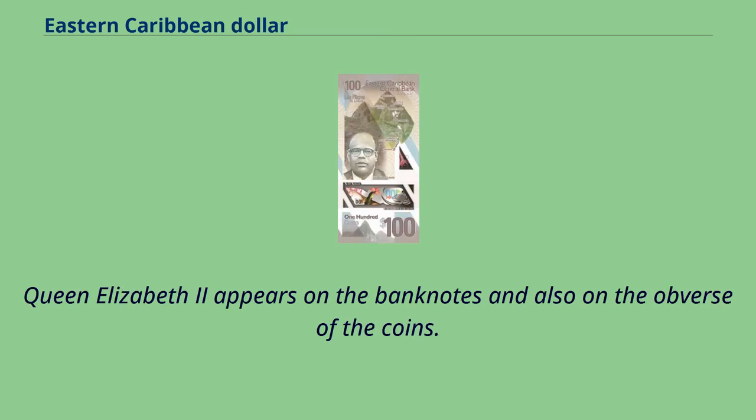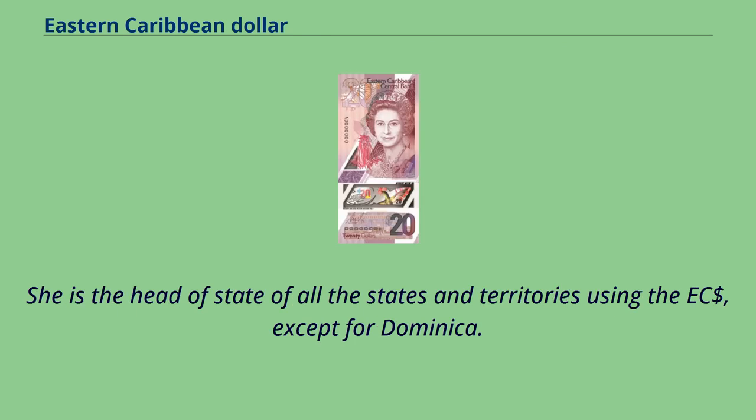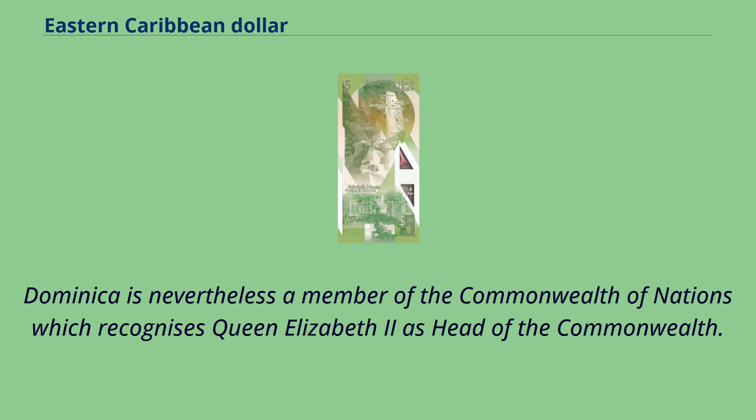Queen Elizabeth II appears on the banknotes and also on the obverse of the coins. She is the head of state of all the states and territories using the East Caribbean dollar, except for Dominica. Dominica is nevertheless a member of the Commonwealth of Nations, which recognizes Queen Elizabeth II as head of the Commonwealth.